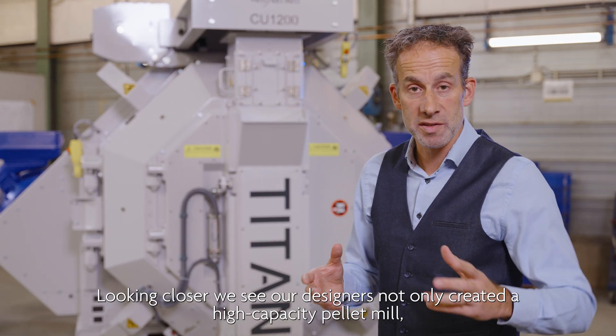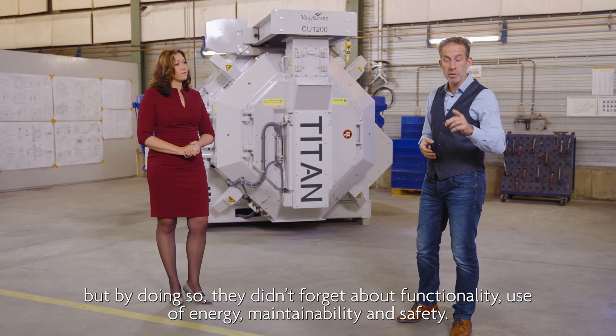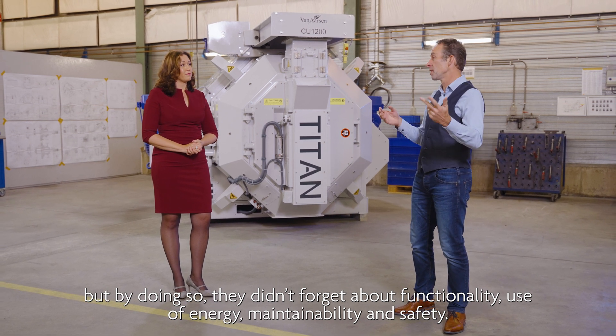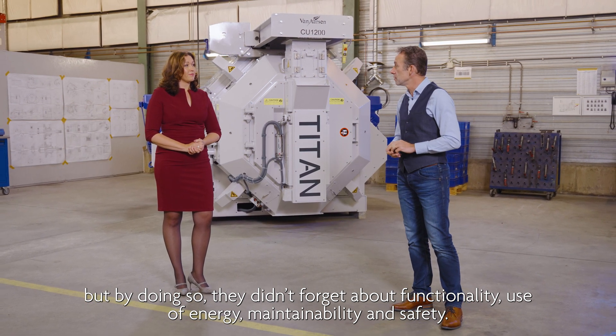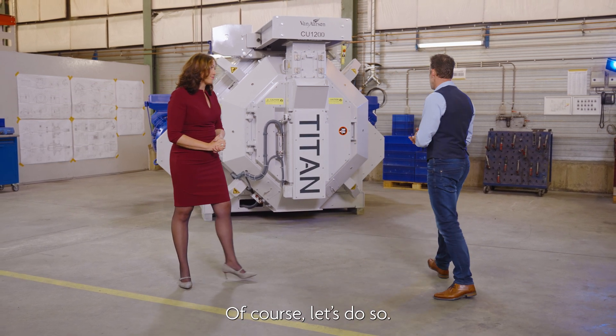Looking closer, we see our designers not only created a high capacity pallet mill, but by doing so, they didn't forget about functionality, use of energy, maintainability and safety. Shall we open the door to see what's behind it? Of course, let's do so.